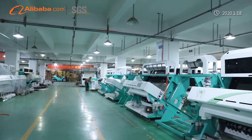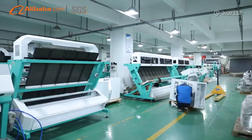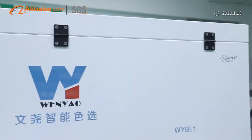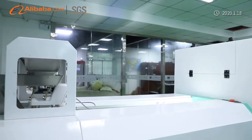Our company produces quality products with advanced technology, production testing equipment, and a better quality assurance system. We have passed CE certification. Our machines are used for sorting rice,